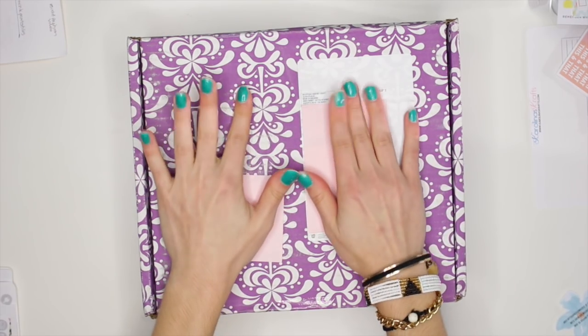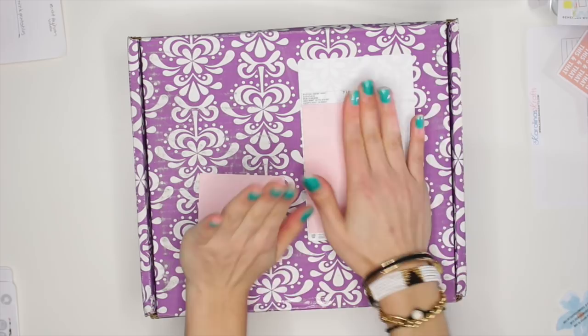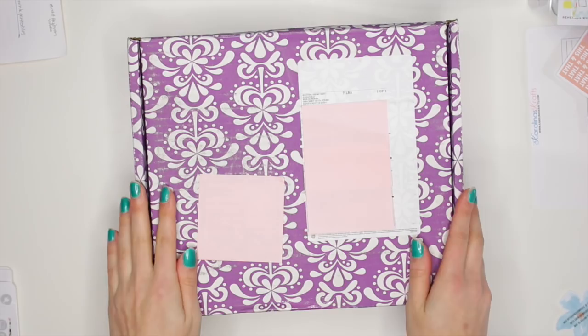Hello everyone! Today I'm doing an unboxing video of my Erin Condren goodies. They have just arrived — the UPS guy literally just dropped it off. And I thought I would do this quick little haul video for you guys. It's just so exciting when you get this kind of Happy Mail in your box.